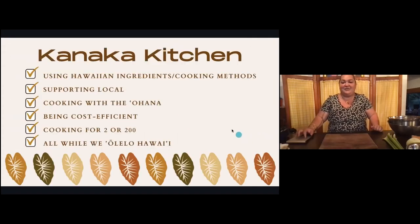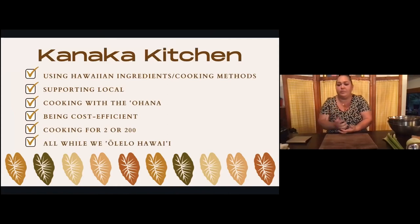I'm very excited to do Kanaka Kitchen with you. Kanaka Kitchen is not just a one-trick pony — we try to hit a whole bunch of different marks. The first one is using Hawaiian ingredients and Hawaiian cooking methods and bringing those to life again. A lot of times people associate Hawaiian ingredients with a lot of work, but we can use Hawaiian ingredients every single day: breakfast, lunch, and dinner. At Kanaka Kitchen, we try to teach you how to do that, including cooking methods like lawalu that often get forgotten.